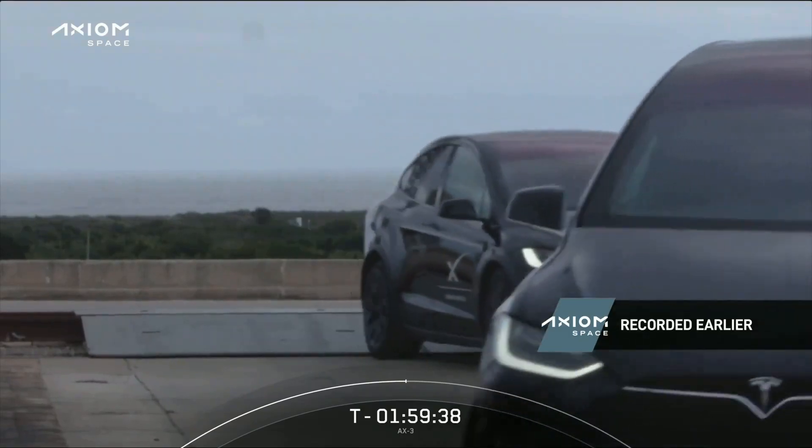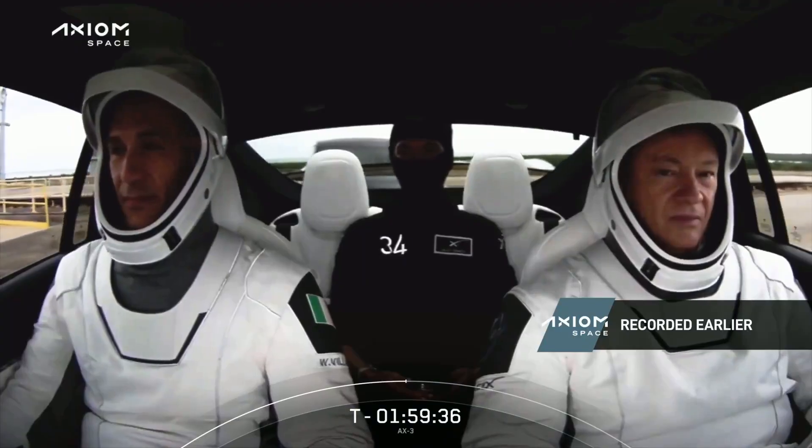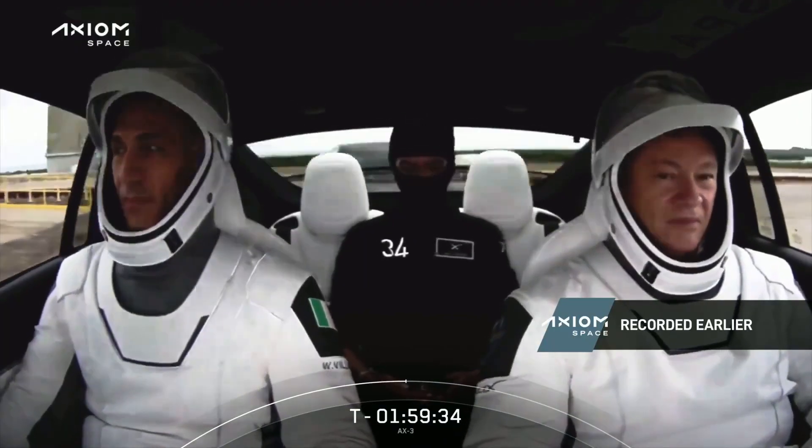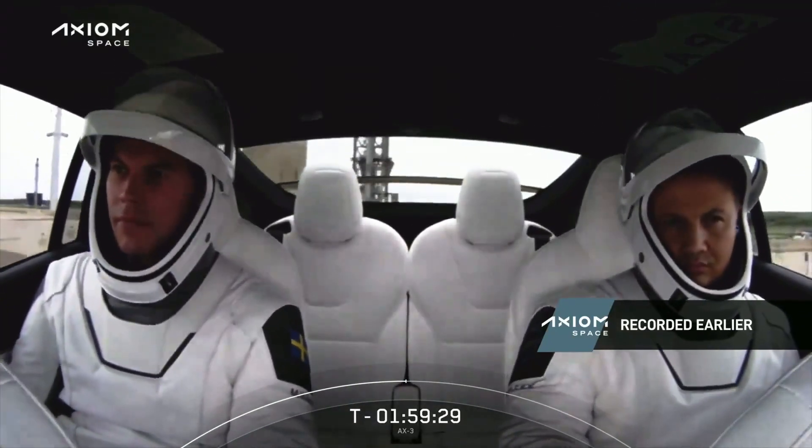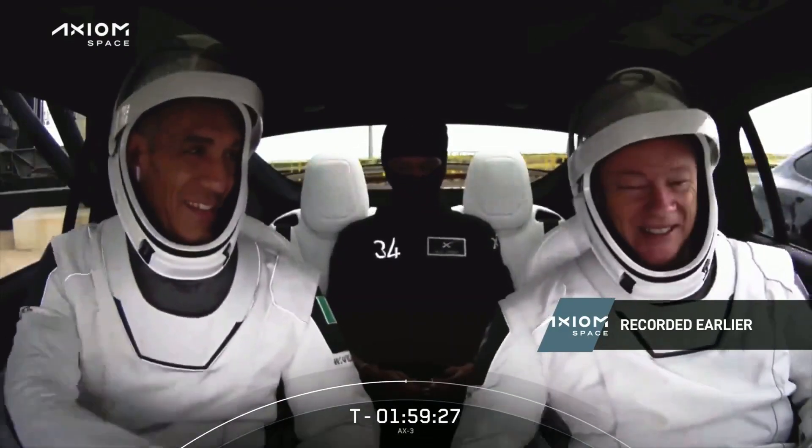These are the Teslas arriving to the launch pad, and this is a great view here of the crew. Just look at that calm, that patience. I feel like if that were me I would just be busting with excitement. Yeah, well they are.